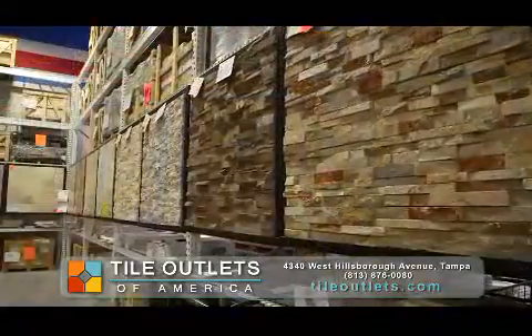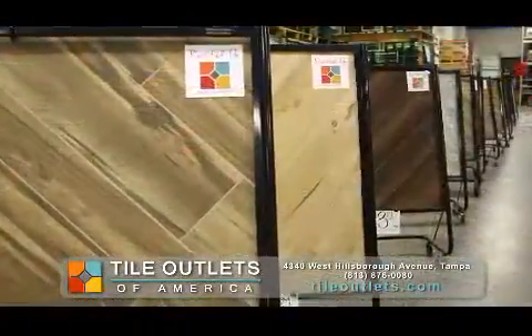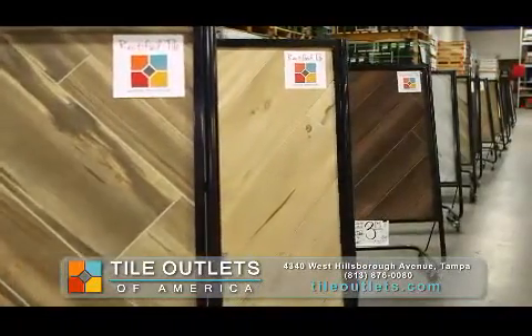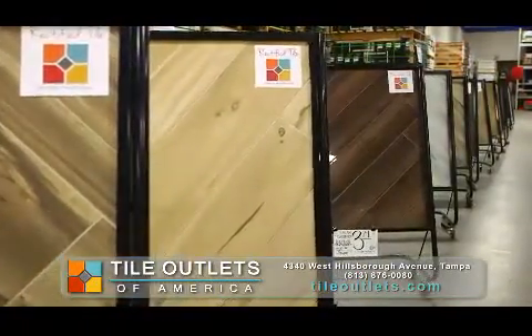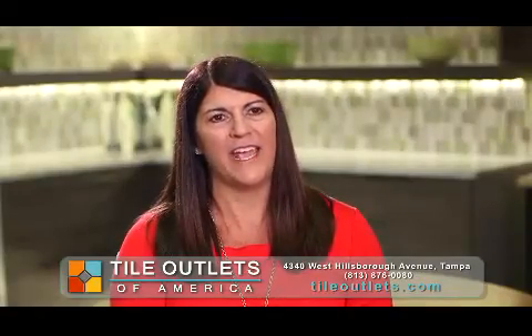The floors downstairs are done in a 24 by 48 inch tile, and they really picked up on the wood plank tiles, which I think are really unique and are going to create a look that everyone is really going to capture and enjoy.